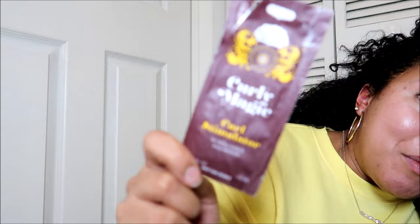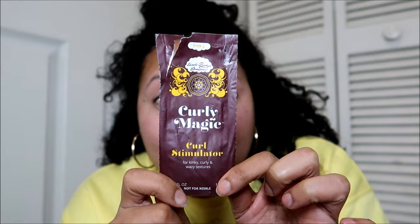Moving on to stylers — I used up a sample of the Curly Magic Curl Stimulator. These are great for taking to my boyfriend's house when I just want to put my hair up in a ponytail or bun, and they're great for traveling — a good way to use them up since I have so much Curly Magic in my stash. I've also used this gel on dry hair to braid my hair up and leave it for two or three days. The braids themselves don't look great but the resulting braid-out is beautiful.